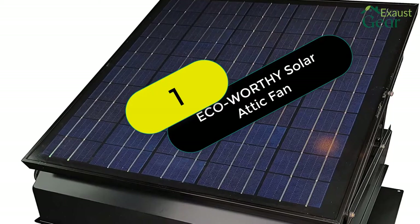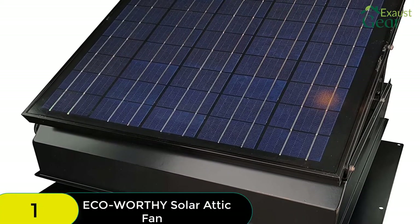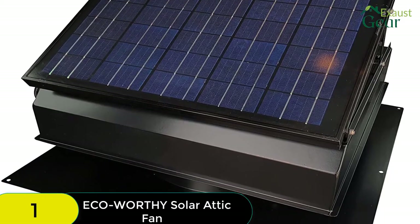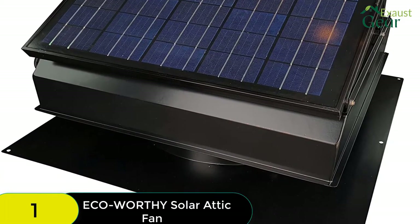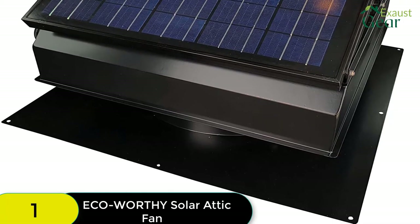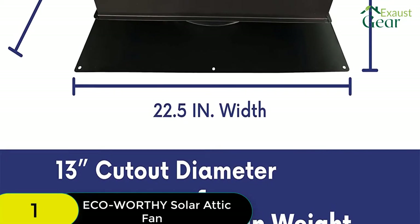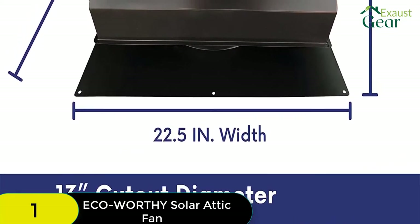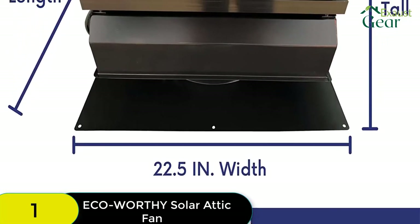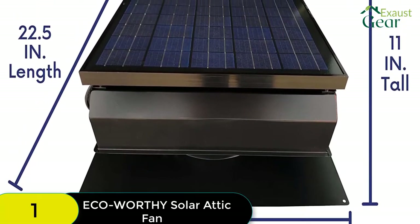Starting at number 1 on our list, we have the Eco-Worthy Solar Powered Attic Fan. This fan impressed us with its CFM rating, high efficiency, easy installation, versatility, portability, and affordability. The Eco-Worthy is primarily a gable attic fan, but it can also be used in other places like sheds, boats, RVs, roofs, coops, and more. It appears to be the only solar attic fan on the market that can be used so broadly.